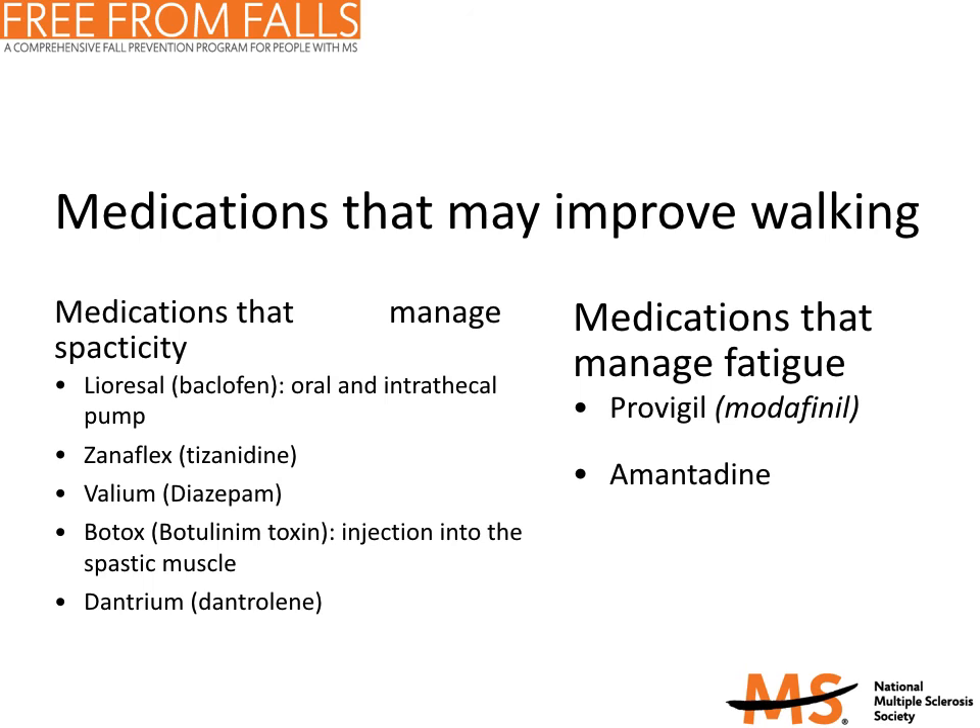Additionally, there are medications that can be used to manage fatigue. Modafinil, or Provigil, is a wakefulness-promoting agent approved for the treatment of narcolepsy that has been shown to reduce self-reported fatigue in some people with MS. Another option is amantadine, an antiviral medication used to prevent or treat certain influenza infections. Although the mechanism of action is unknown, it has been shown to be sometimes effective in relieving fatigue in multiple sclerosis.